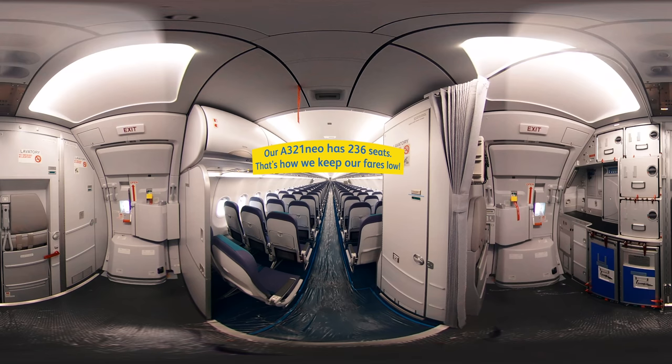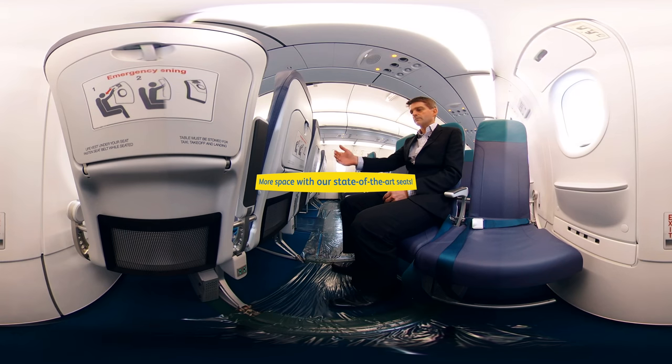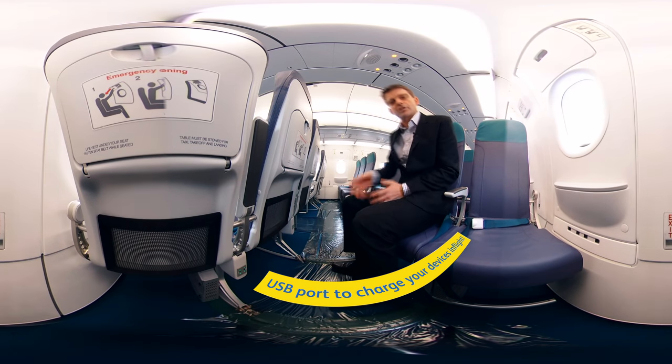This makes particularly good use of the space in the forward part of the cabin. With the innovative seats that Cebu Pacific has chosen for this aircraft, there's more legroom and more distance between each seat. In addition, each passenger has access to a USB slot to charge their devices in flight.